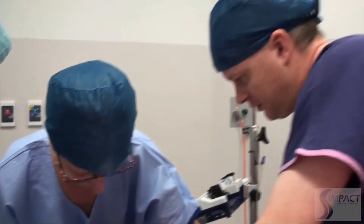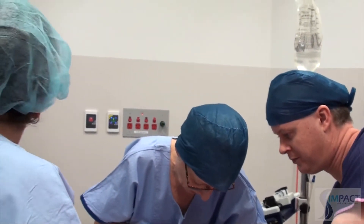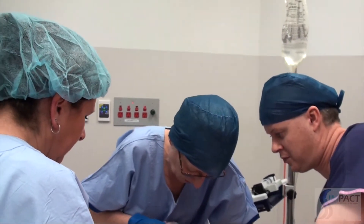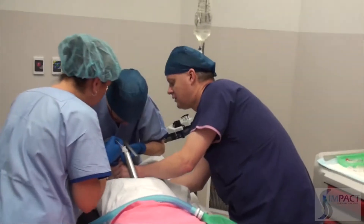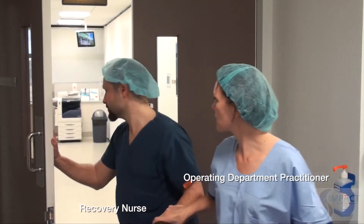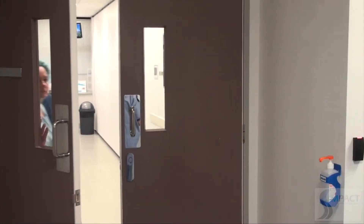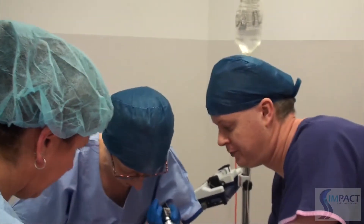Multiple manoeuvres are attempted to improve the laryngoscopic view: adjusting laryngeal pressure, lifting the head, and using a McCoy blade. The patient remains bradycardic. Despite repositioning and external laryngeal manipulation, the view remains grade four and the epiglottis cannot be visualised. A tracheostomy kit is mentioned as available. The anaesthetist withdraws the laryngoscope.